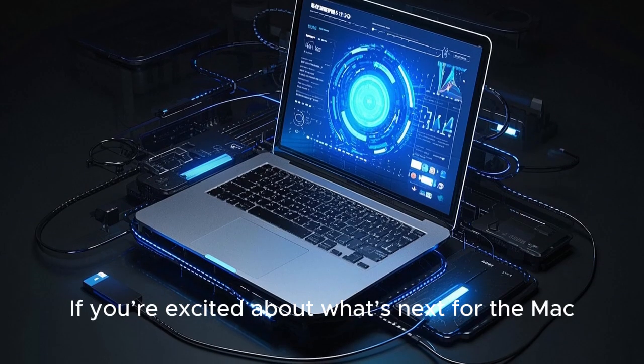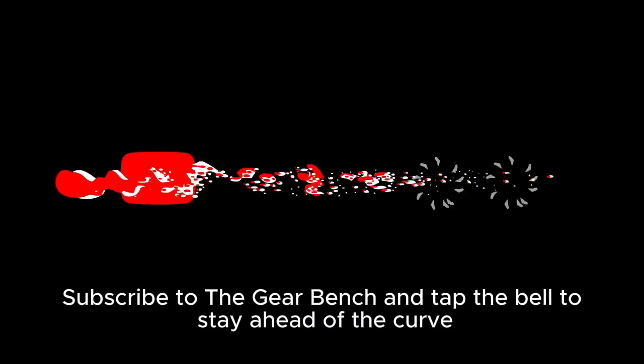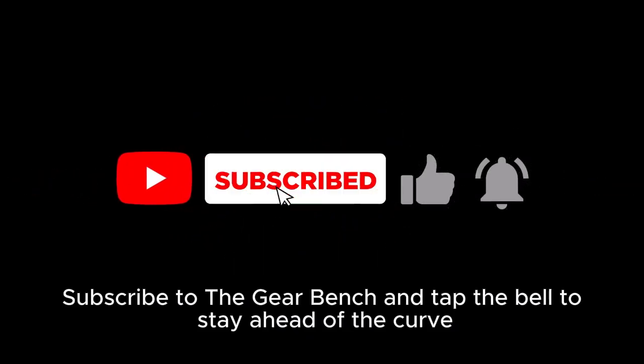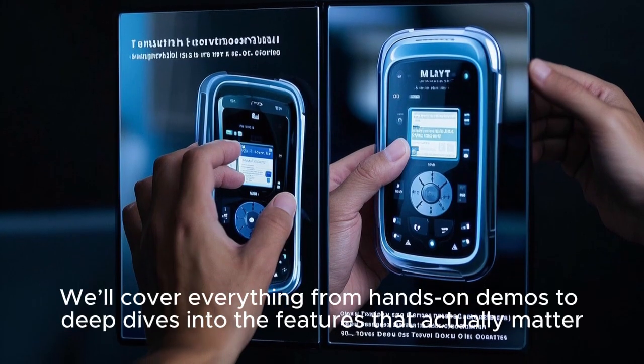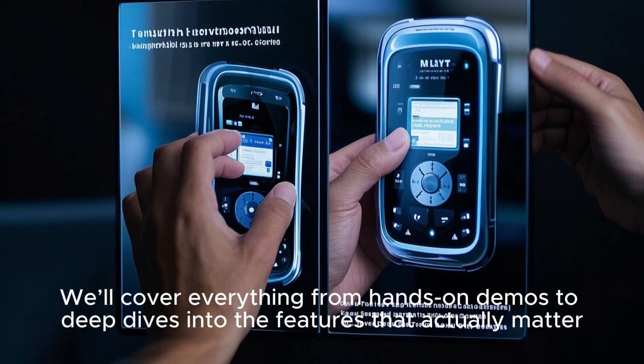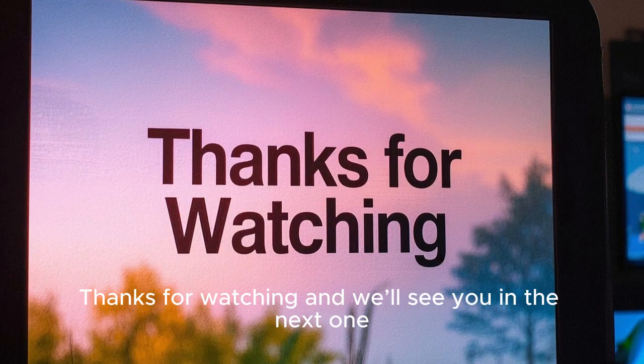If you're excited about what's next for the Mac, this is just the beginning. Subscribe to Gear Bench and tap the bell to stay ahead of the curve. We'll cover everything from hands-on demos to deep dives into the features that actually matter. Thanks for watching, and we'll see you in the next one.